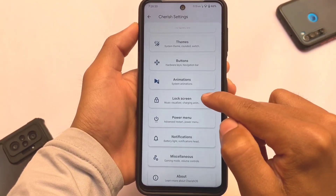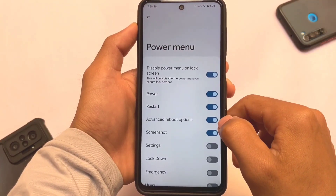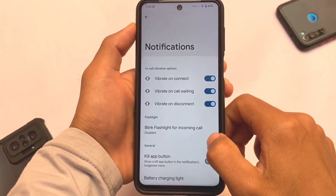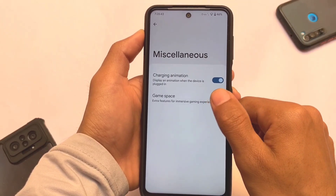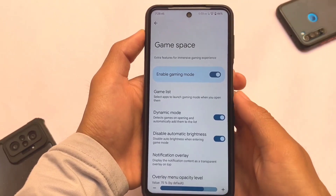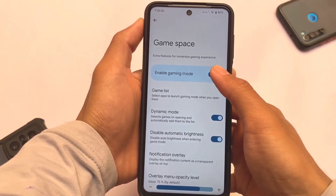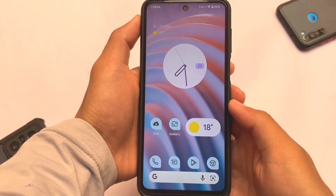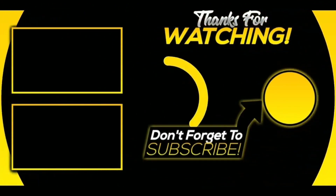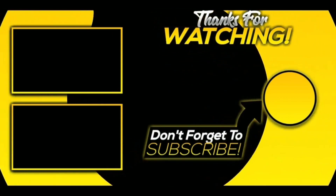Buttons don't include any major changes. We have animations with similar options available, and the lock screen also has the same kind of options — media cover art, etc. Power menu advanced reboot options are included. Notifications have in-call vibration options and heads-up notification settings. Miscellaneous includes the gaming space. Links are available in the description — thanks for watching, I'll see you in the next video.